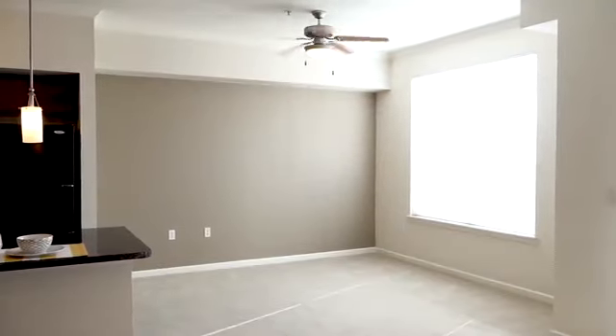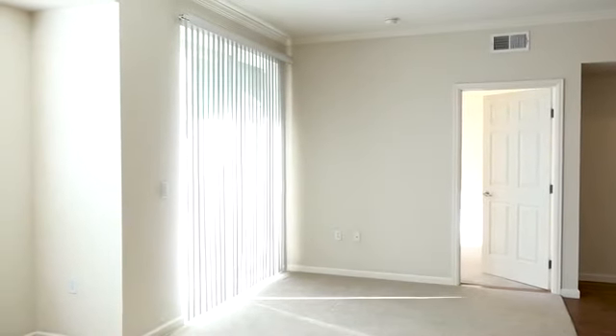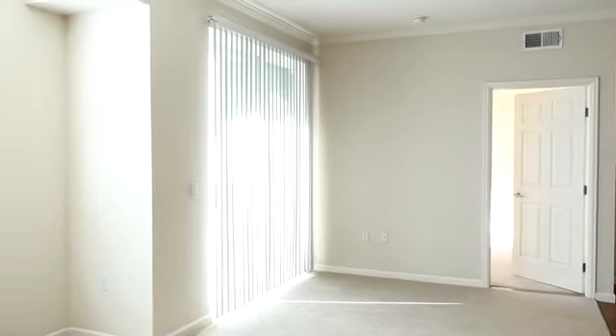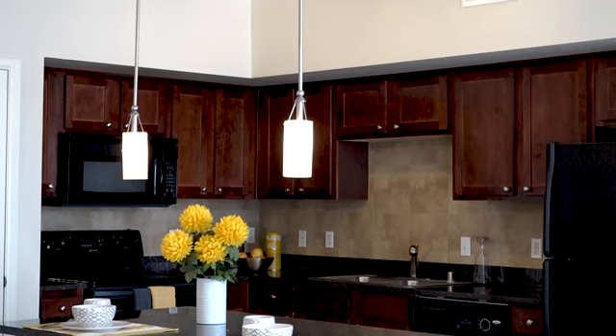Designed with a unique split layout, our desirable studio, one, two, and three-bedroom apartment homes excel in comfort and convenience. Remarkable features include two-tone accent walls, ceiling fans, attractive lighting fixtures, and more.